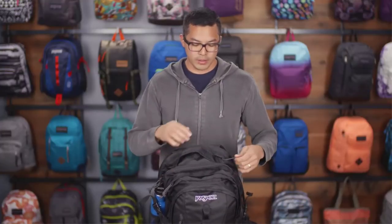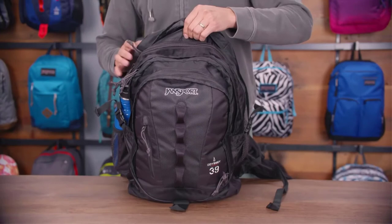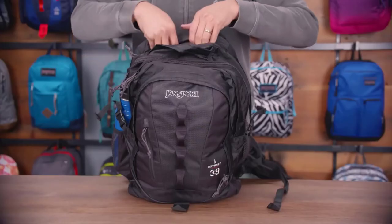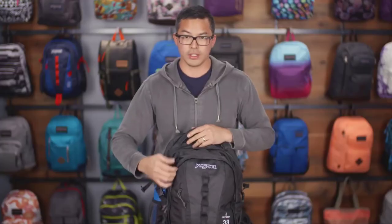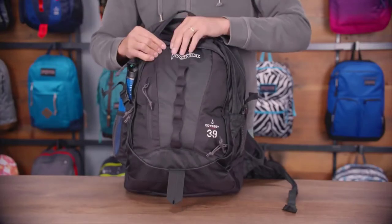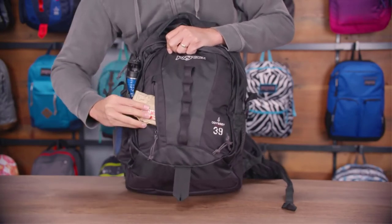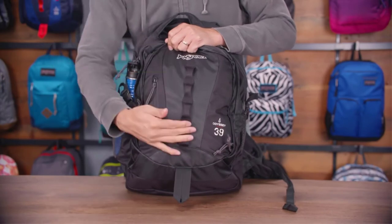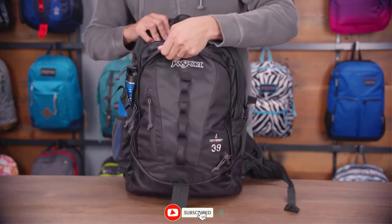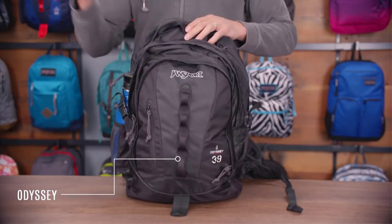On top of the bag is a V-loft pocket — a great little hanging pocket in an underutilized space that is fully soft-lined. The front of the bag has three total compartments: main, middle, and front, plus a Napoleon-style quick-stash pocket for on-the-go items. On the very front you have daisy chain webbing and a gear loop to clip whatever you want. That's the Odyssey backpack — 39 liters with a lifetime guarantee.